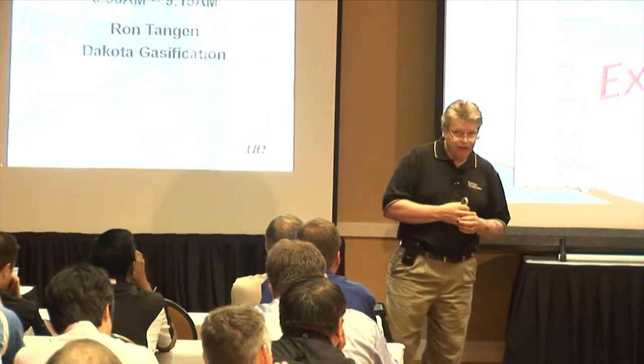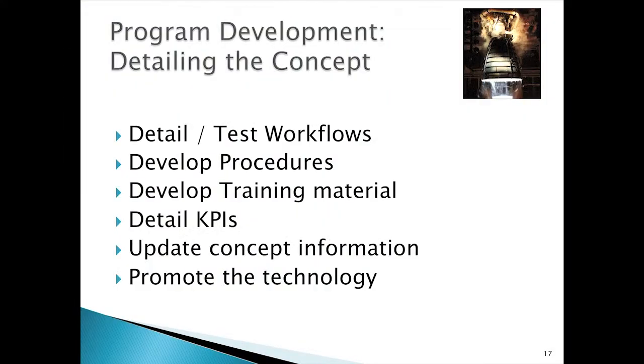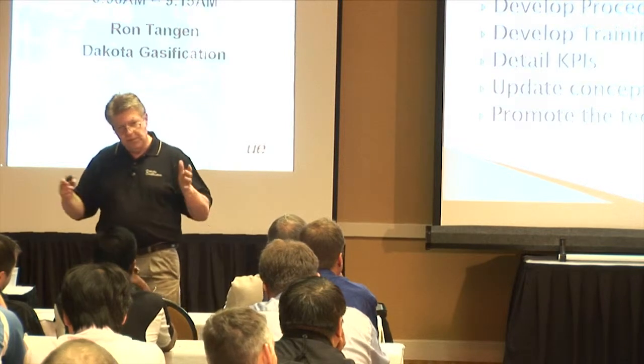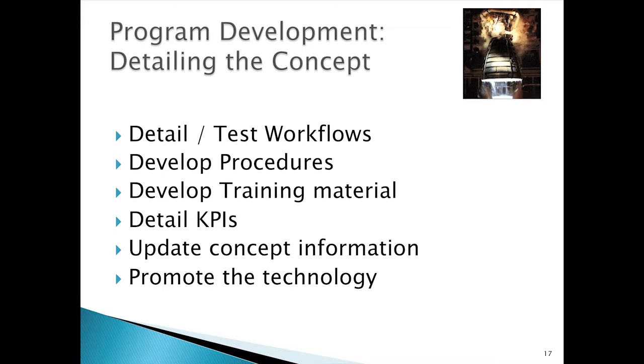When you're seeking justification, most of the time you don't need a lot of detail — keep it high level. Once I've gotten justification to move forward, it's really a matter of taking all that concept information and detailing it out. You need to detail them out, test all your workflows. Now is a good time to develop your procedures and training material, take a closer look at your KPIs and how you're going to document return on investment. Keep updating your concept information as you move along, because sooner or later you're going to need it again.